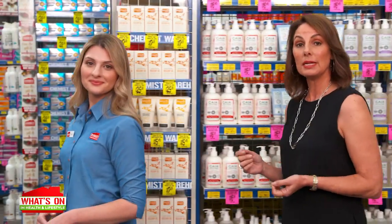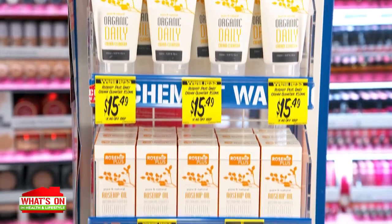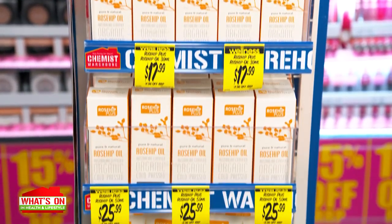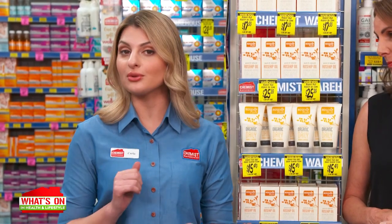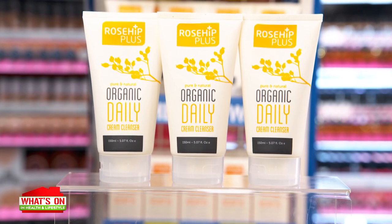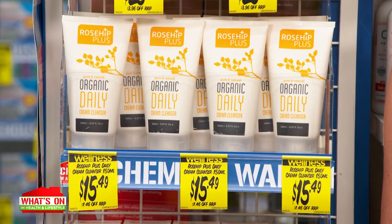Rosehip oil supports skin hydration and repairs since it's rich in antioxidants, vitamins and essential fatty acids. To reap the benefits of rosehip oil in your skincare routine, turn to Rosehip Plus — an Australian range of certified organic products. This cruelty-free range uses a super-fine filtering process to preserve the natural oil. Try Rosehip Plus Daily Cream Cleanser, which gently removes pollutants and leaves your skin soft and refreshed.